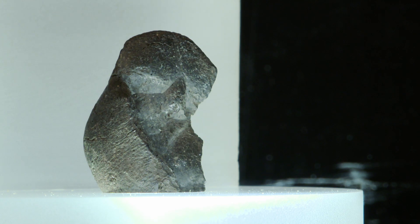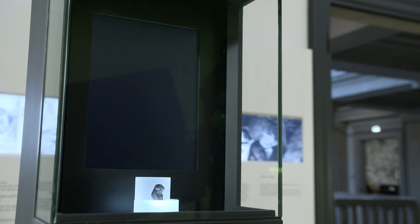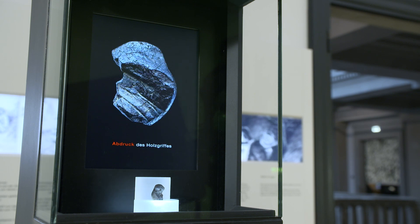This unassuming, small, black object belongs to the most spectacular and important finds of the Palaeolithic, and is one of the most important finds in the museum. It is a small piece of Birkenpech — birch bark pitch — and it is the oldest synthetic material in human history. It is an adhesive that was used to fix stone tools onto wood. You can see this very well, because you can see impressions of both stone and wood in this piece of birch pitch.